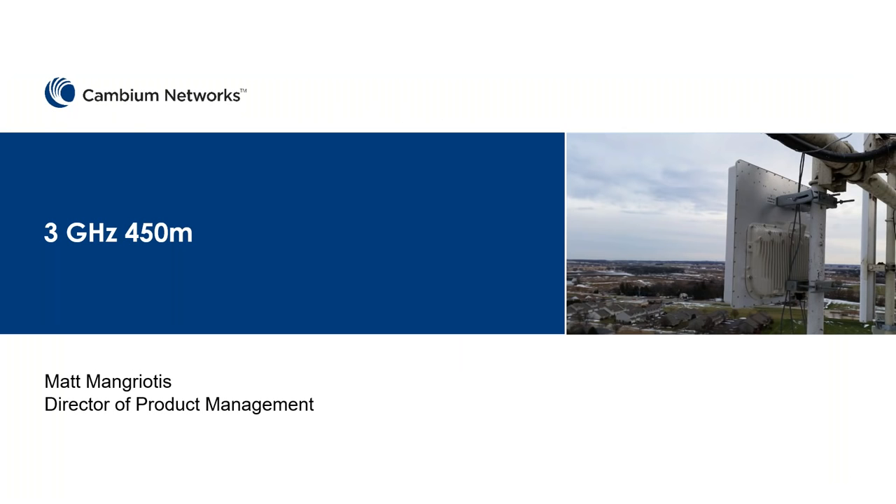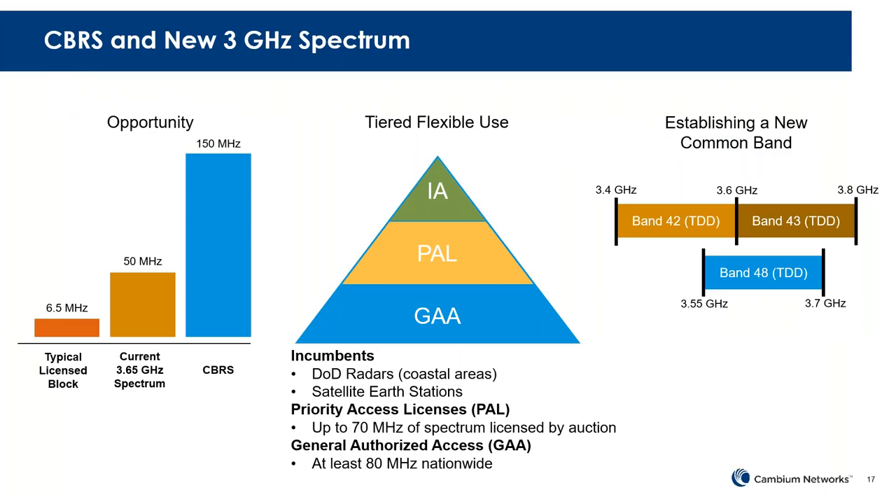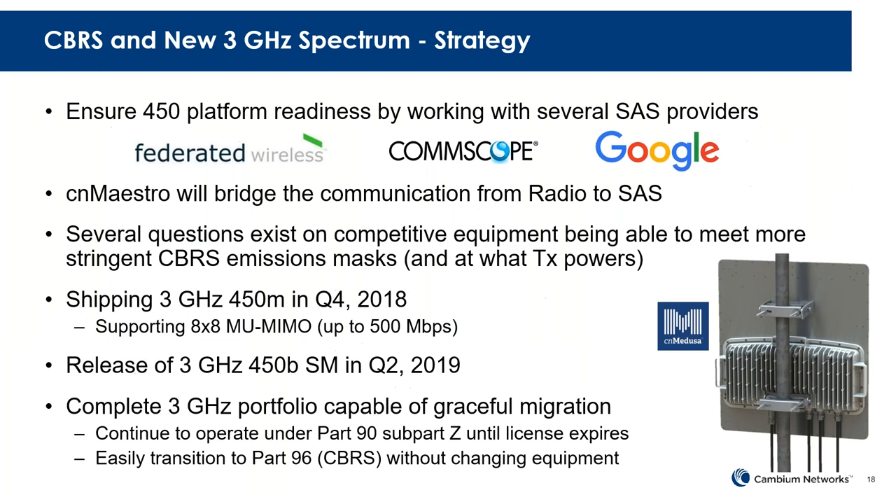I want to touch on 3 GHz Medusa as well. In 3 GHz in the U.S., there's a lot going on with the 3 GHz spectrum with CBRS and the tiered sharing system. With our 3 GHz 450 portfolio, we are going to be ready. We're going to be talking to the SAS and be certified under Part 96 rules as soon as they become available — we expect that to happen early next year — and it will require CN Maestro as the bridge or domain proxy.